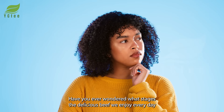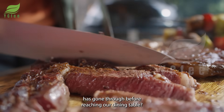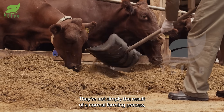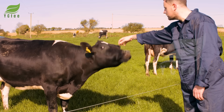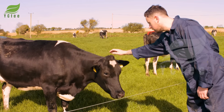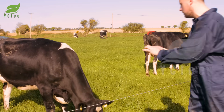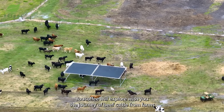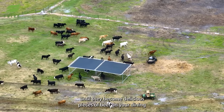Have you ever wondered what stages the delicious beef we enjoy every day has gone through before reaching our dining table? They are not simply the result of a normal farming process, but also a combination of knowledge, experience, and love for farming. In today's video, you Coffee will explore with you the journey of beef cattle from farms until they become delicious pieces of beef on your dining table.